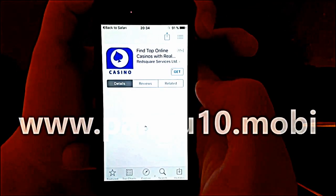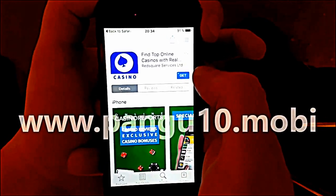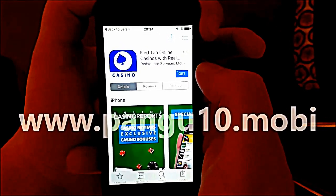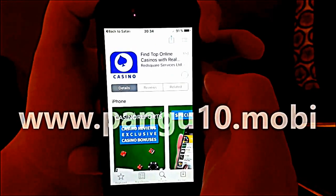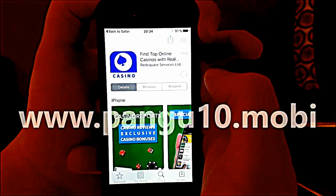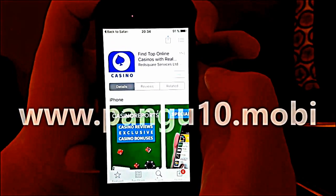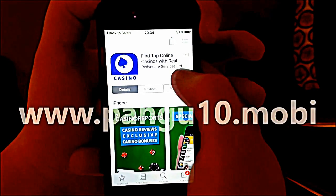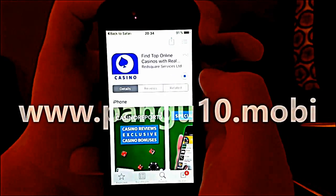Sometimes these apps get patched, so if it doesn't work on the first app then simply try another one. They are all free of course. Usually it works right away, but sometimes you need to try a couple of different ones before it works, especially if a lot of them have gotten patched recently.